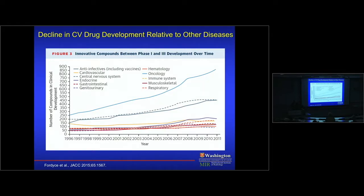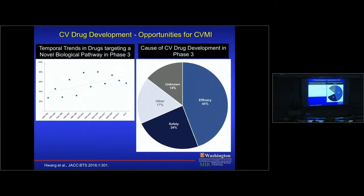We also need imaging for drug development. A review by Fordyce shows the number of compounds in clinical development over the last 15+ years — cancer drugs grew dramatically, but cardiac drugs (shown in yellow) are flat. Most action is in neuro-oncology, not cardiovascular. However, most cardiovascular drugs going to phase three involve new biological pathways — not repurposing existing drugs, but genuinely novel entities being taken to humans for the first time. So we have to be able to target this.